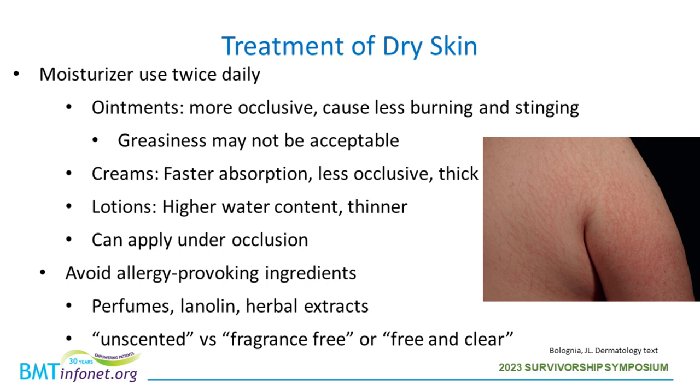Let's start with the treatment of dry skin. Patients may complain of dry skin post-transplant due to changes in medications, changes in bathing habits, use of hospital dry skin products, and also in the setting of graft-versus-host disease. Typically for patients with dry skin, we recommend moisturizer use twice daily. We choose the type of moisturizer based on the degree of dryness, the site in particular, how acceptable the consistency is to a patient, and the season.